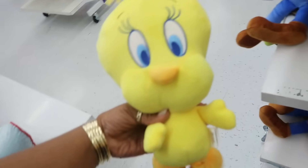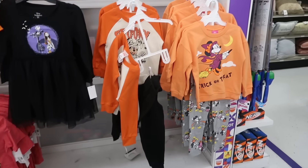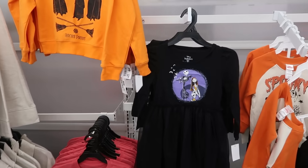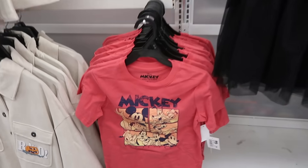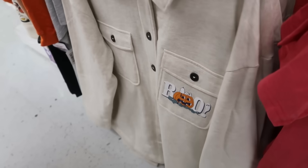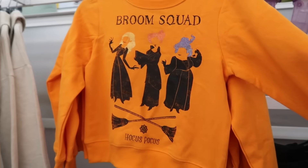There's Tweety with his big old head — I love Tweety Bird. And then behind me they had some more Halloween little outfits that we looked at. The last time I was here it was a cute little Snoopy jacket for $23. Broom Squad — that's $13.